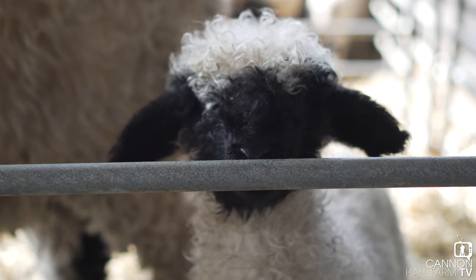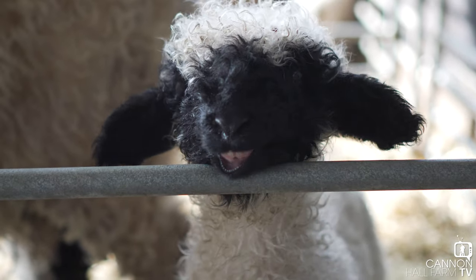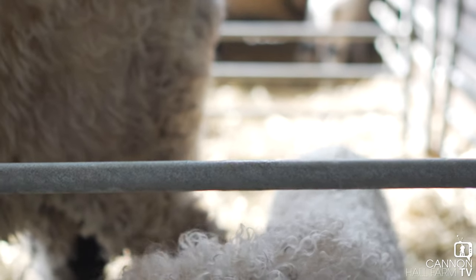Hey up everyone, Farmer Darrell here at Cannon Hall Farm. Today we're going to do another little educational video about our Valais Blacknose. I know what you're thinking - can't believe we haven't done one already. So we're going to go over to the roundhouse and meet our flock.